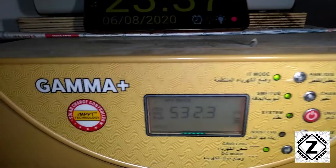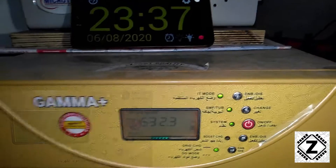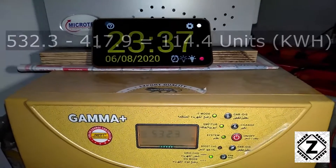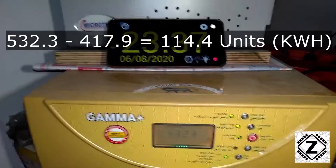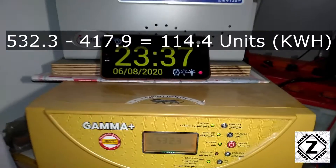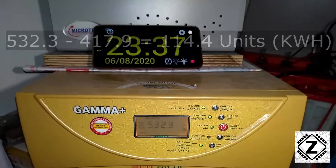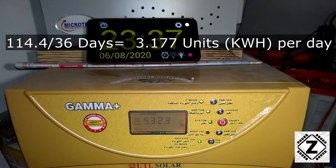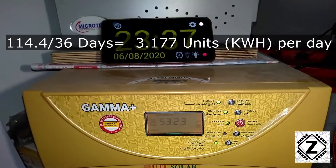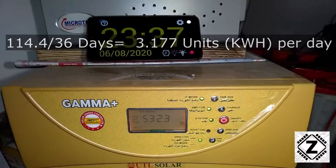The reading we have today is 532.3, and the reading last time was 417.9. After subtracting these figures, we get 114 units, which covers 36 days — the difference between the two dates. Dividing by 36 days gives us 3.1 units of power saved per day. This is actually worse than the month of June, and we can thank the rain for that.